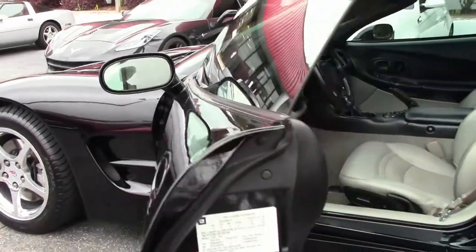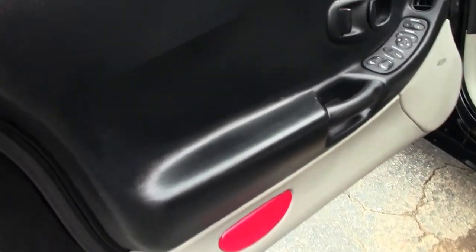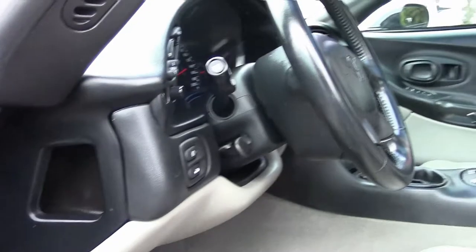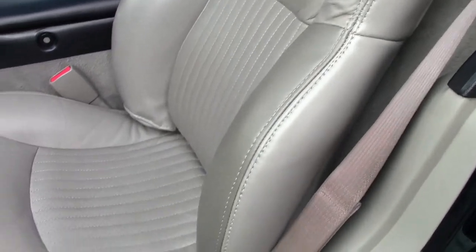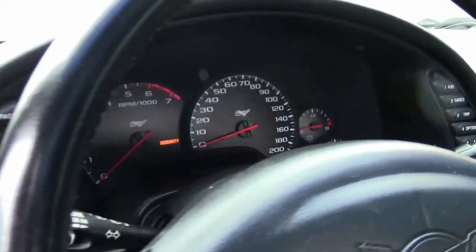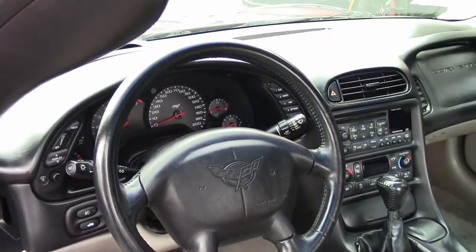This is a loaded car for the day, or a 1SB. It has the heads-up display, dual zone climate control, memory seats, and power seats as well. The seats are in very good shape as well as the carpeting. And of course this is a 6-speed, making it a whole bunch of fun to drive for sure.